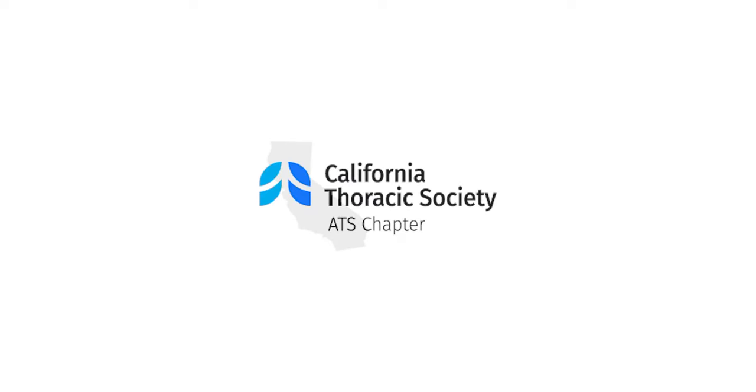Thank you everyone for joining us. Welcome to the California Thoracic Society Friday evening educational webinar. Tonight's presentation is titled Airway Clearance in Bronchiectasis and Neuromuscular Disease. Our speaker that we're delighted to have is Dr. Megan Marmer.